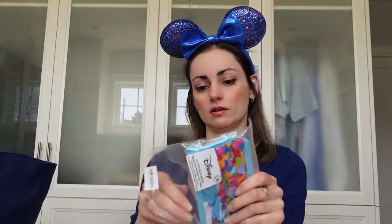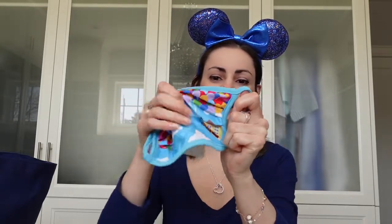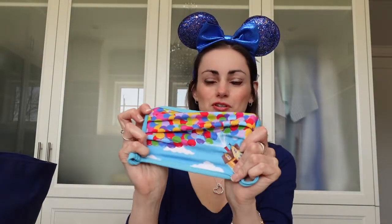We got a second one — these were on sale, only $4. This is from the Pixar movie Up. This one is so cute; I love the color of it. It has all the little balloons and in the corner it has the little house. So cute — this is the second mask I got.